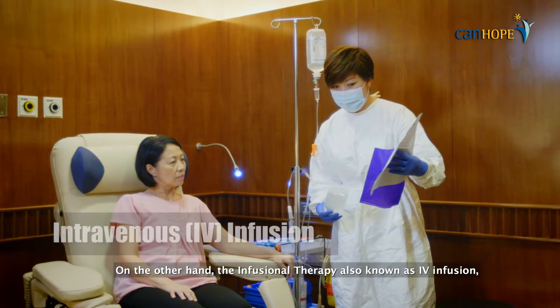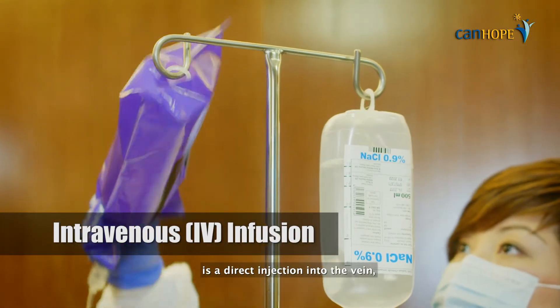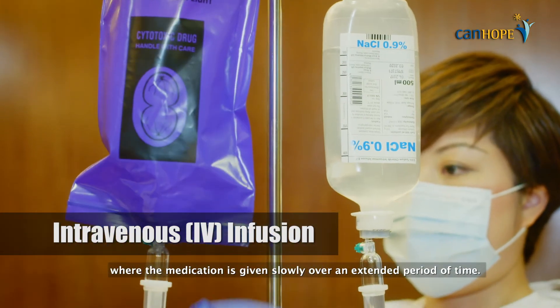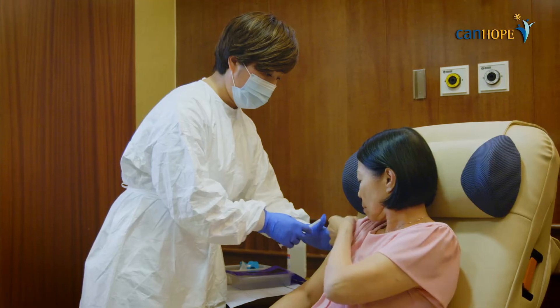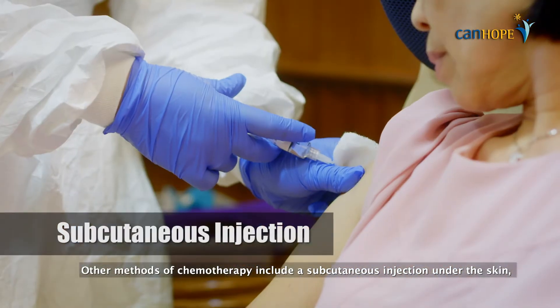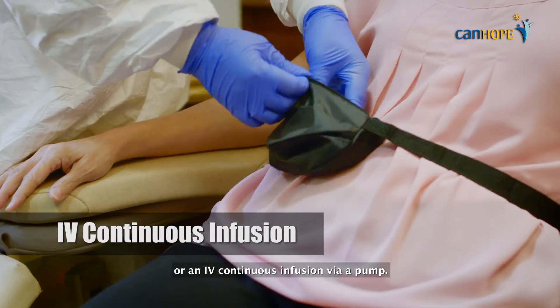On the other hand, infusional therapy, also known as IV infusion, is a direct injection into the vein where the medication is given slowly over an extended period of time. Other methods of chemotherapy include a subcutaneous injection under the skin, or an IV continuous infusion via a pump.